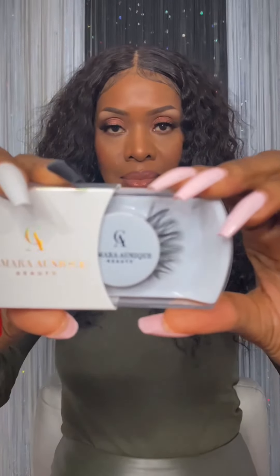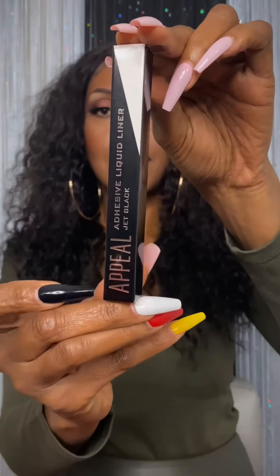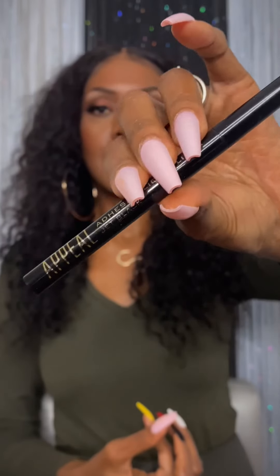Next, this is the Merry Lash by Camara, a unique peel adhesive liquid liner pen. This will change your life — no more two steps. Just apply your liner, attach your lashes directly to the liner, and you're good to go. I love this product.